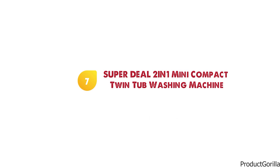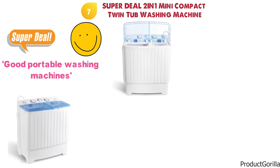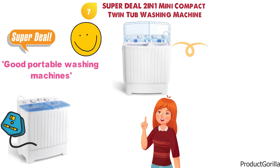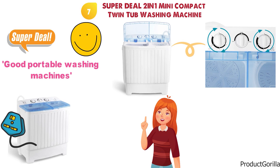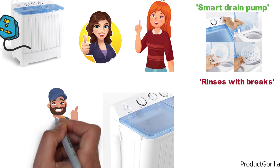At number 7 we have the Superdeal 2-in-1 Mini Compact Twin Tub Washing Machine. This is the second Superdeal washing machine we have in our video and for good reason — they make good portable washing machines. This machine is built to last and has an extra long cord that other washing machines might not have. It has similar features to the other Superdeal branded machines, such as a 15-minute wash timer and a 5-minute spin cycle. It does come with true rinse technology and a smart drain pump to ensure the best rinsing results without wasting water. It also rinses with brakes, so if the drain pump is emptying into a small sink, it won't overflow.